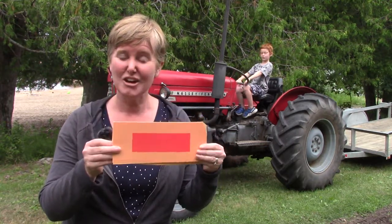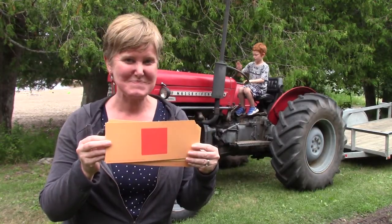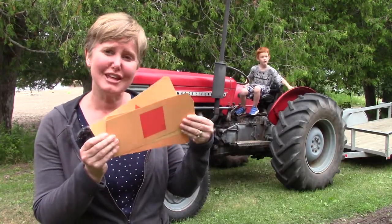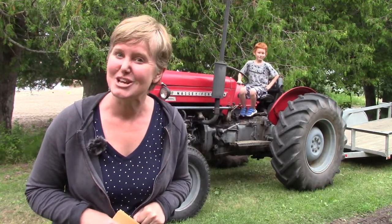Circle, rectangle, triangle, square. Today we are going to go on a shape hunt for these four shapes and Jonathan is going to help us. And the first place that we're going to look is on Grampy's tractor. So come on over and go on a shape hunt with us.